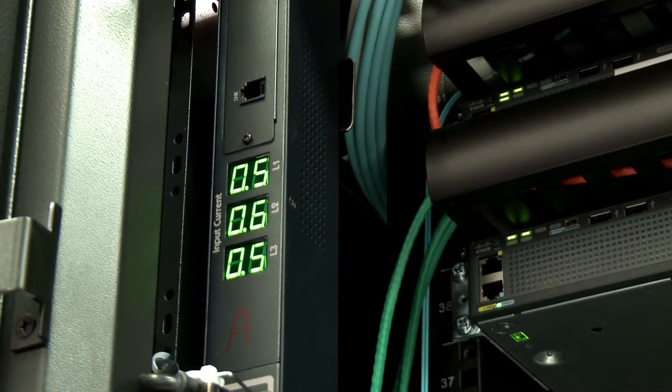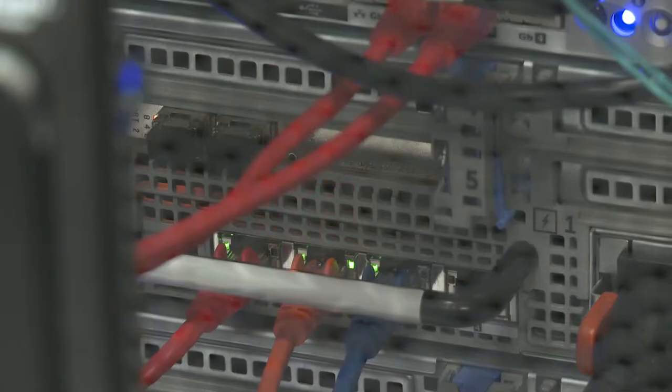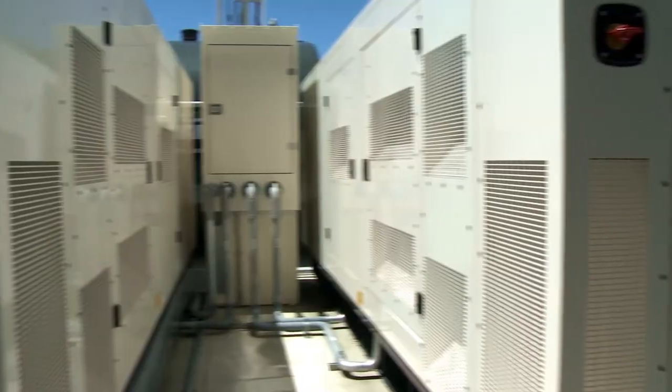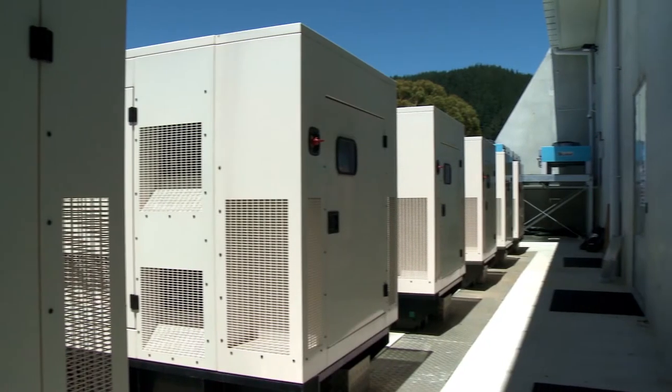Critical to smooth operation, three uninterruptible power supplies and two independent connections to the national grid protect the computing service platform, known as Virtual Data Centre. Six generators, each fuelled to run 80 hours, provide additional backup power.